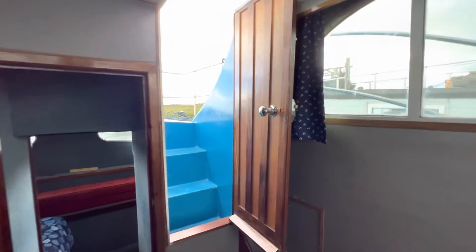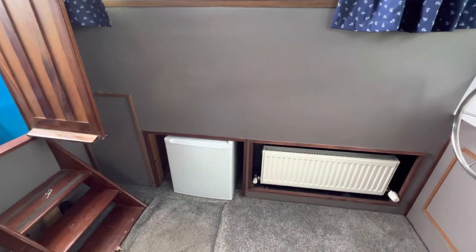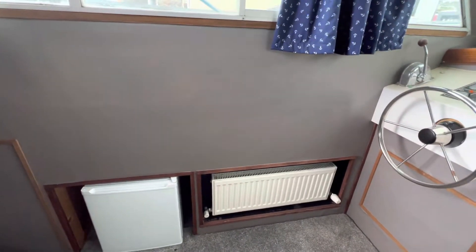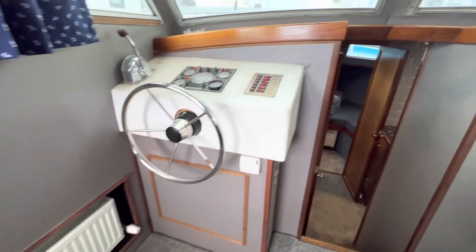Door there to the aft cabin and the door up to the companionway steps. You'll see that there is a freezer down here, so that's a domestic freezer. Next to the freezer there's a radiator, that's powered by an Eberspächer diesel heating, hydronic system, it's brand new. There's one of those in every cabin.